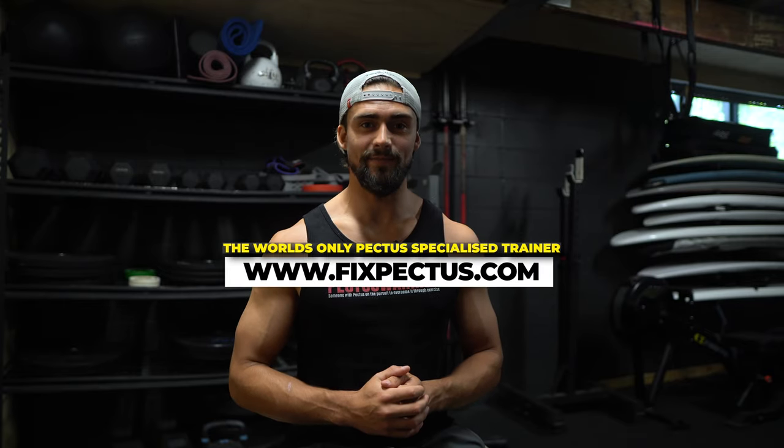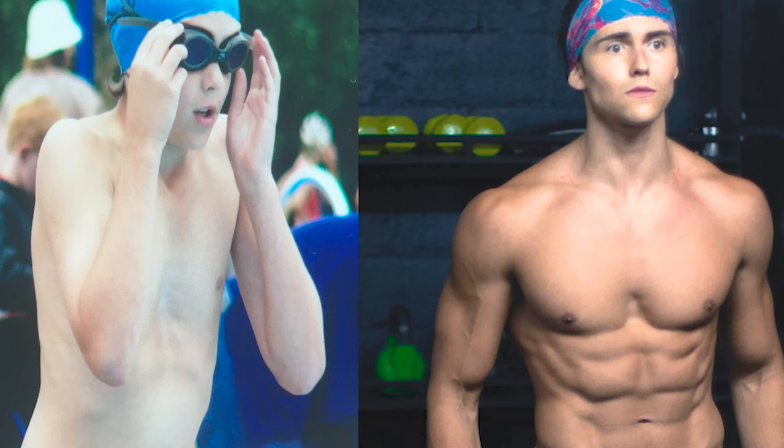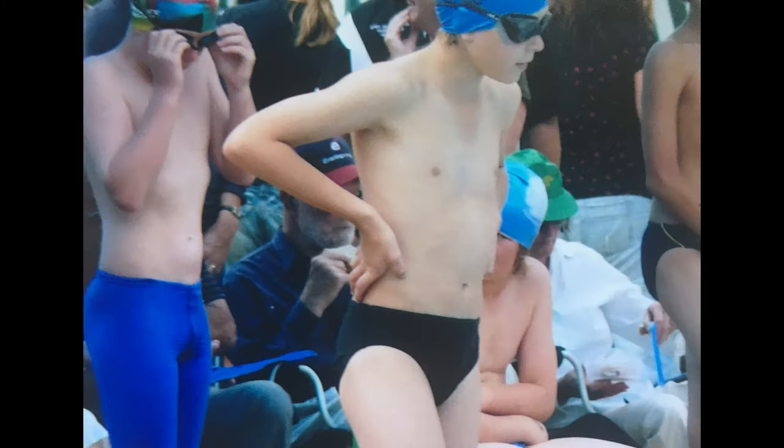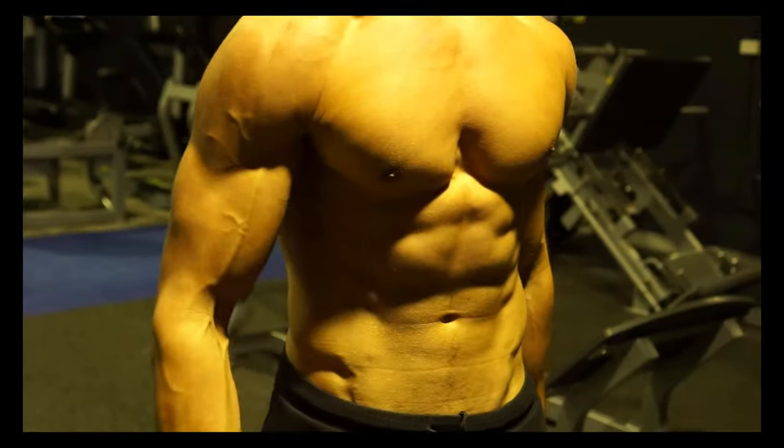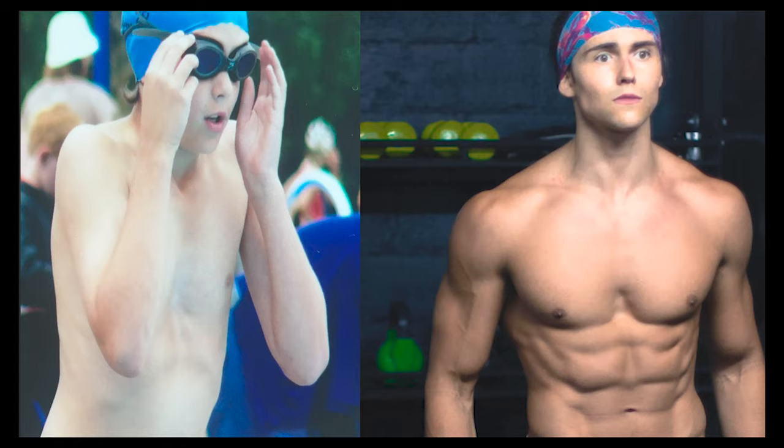Hey Pectus Warriors, it's Pectus PT from FixPectus.com. In today's video, I want to talk about how exercise actually fixed my case of pectus — how it actually happens. If you look at my older photos, you can see the case of pectus I had before I implemented exercise training, nutrition, and stretching to improve my case.